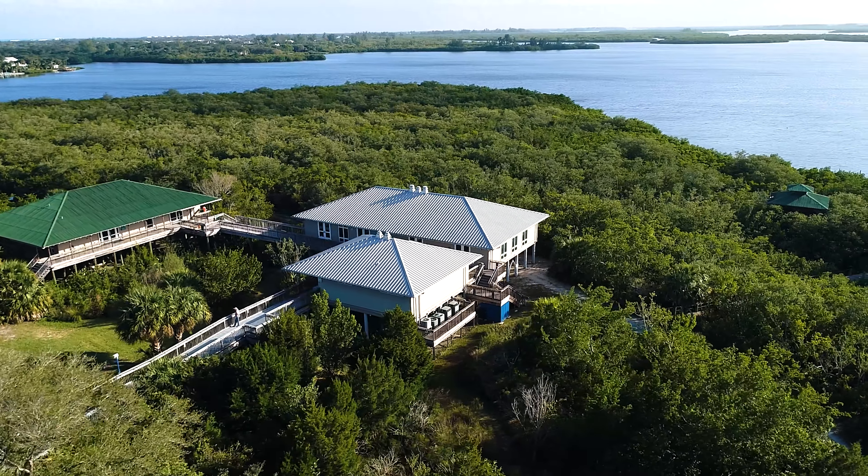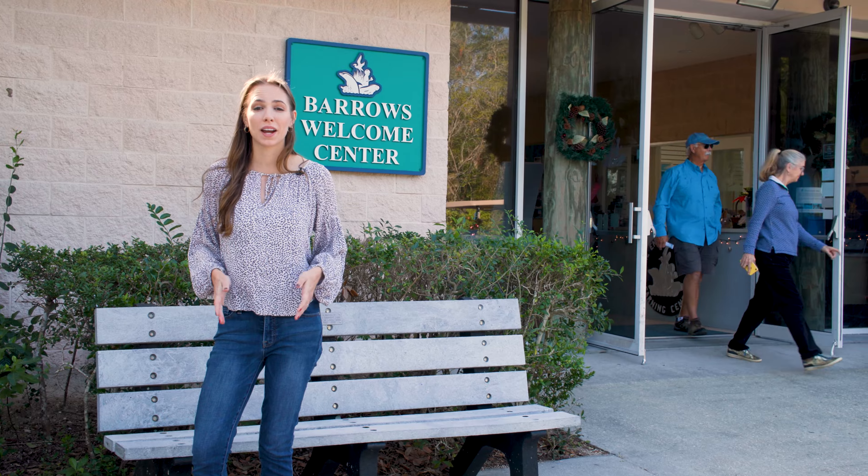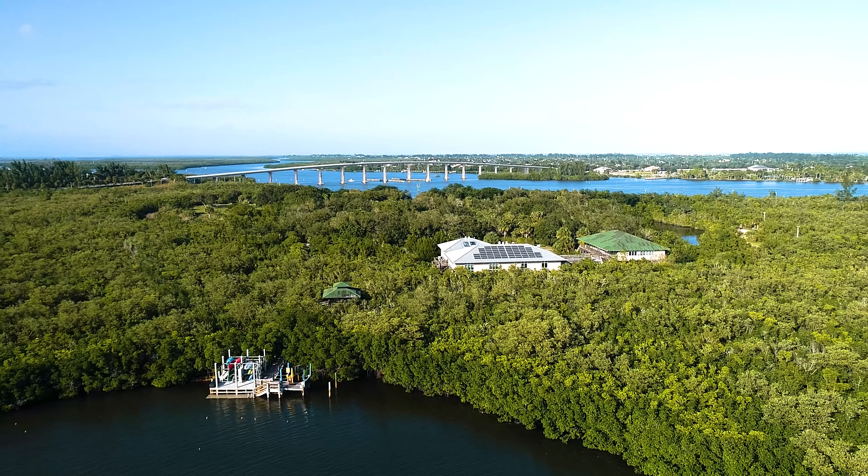I had a great time with Mark on the edible plant walking tour at the Environmental Learning Center. If you're in town, be sure to check it out.